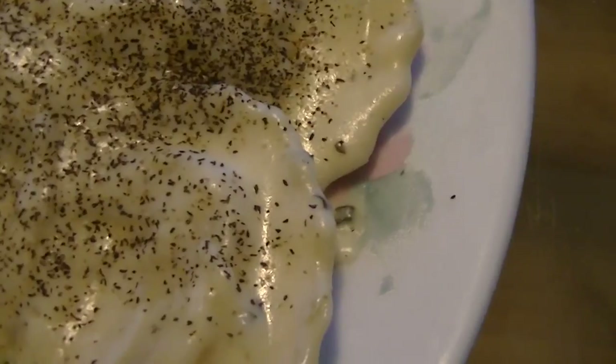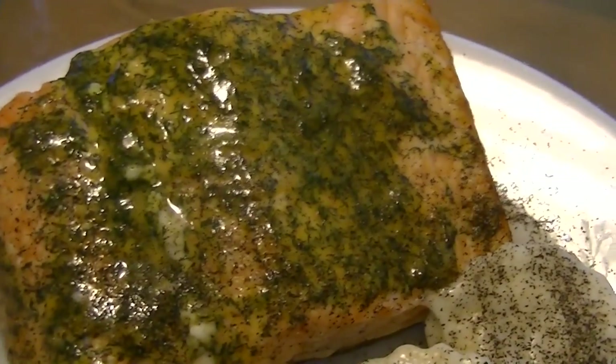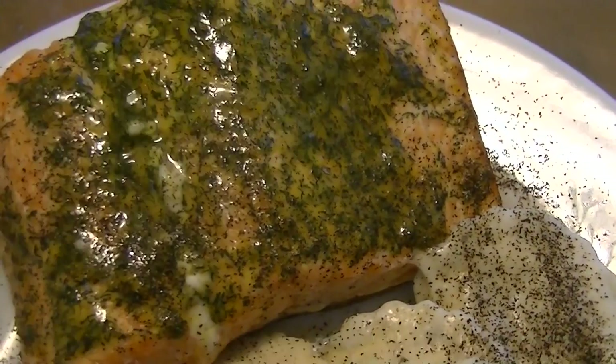Look what I made! I made some creamy asiago pasta with a creamy parmesan sauce, some crab meat, and some salmon topped with a dill and lemon sauce. If you're curious or would like to know how I made these, you can check it out on the cooking channel because it will be up on there.